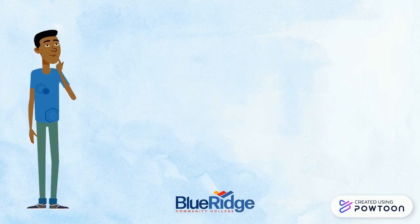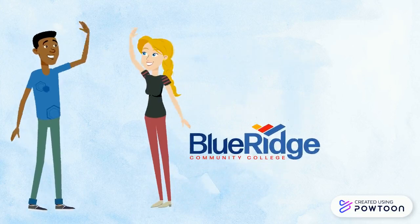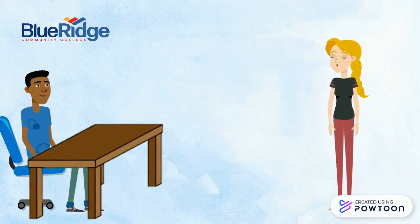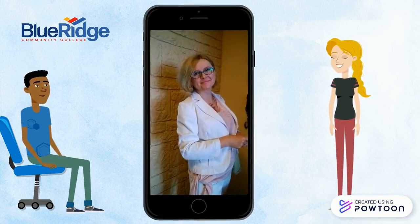Want to learn English and work on reading, writing, and speaking skills? Blue Ridge Community College is here for you. We offer English classes at different days and times. We offer seated and online classes. We even offer classes over video with a live instructor.